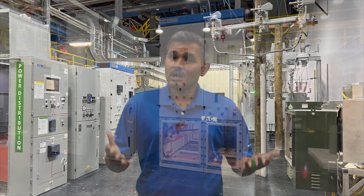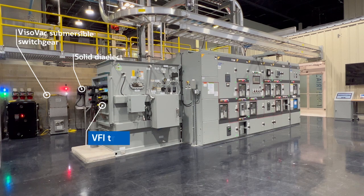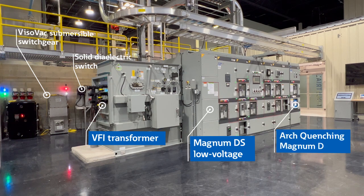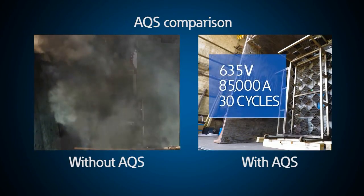On the assembly side, we have several different varieties of switchgear. Medium-voltage assemblies include pad-mounted, submersible solid-dielectric, metal clad, arc-resistant, and gas-insulated. From medium-voltage, we step down to low-voltage through our VFI transformer. On the low-voltage side, we have Magnum DS low-voltage switchgear, including both a traditional arc-resistant lineup and a special section demonstrating our revolutionary arc-flash mitigation solution: arc-quenching switchgear.